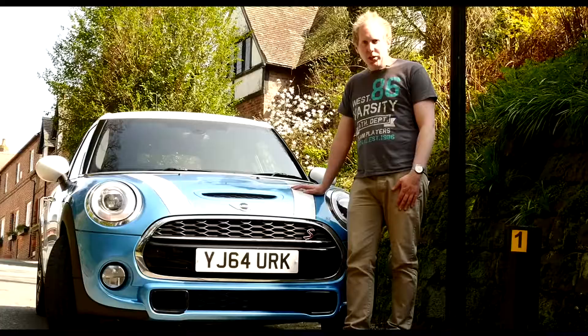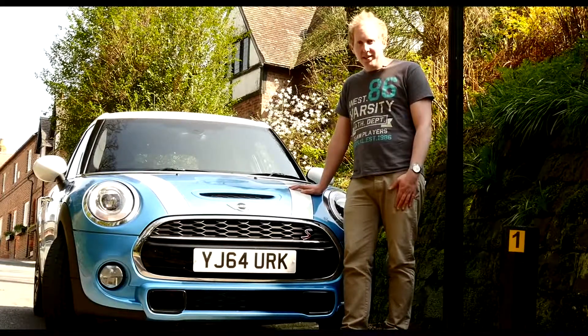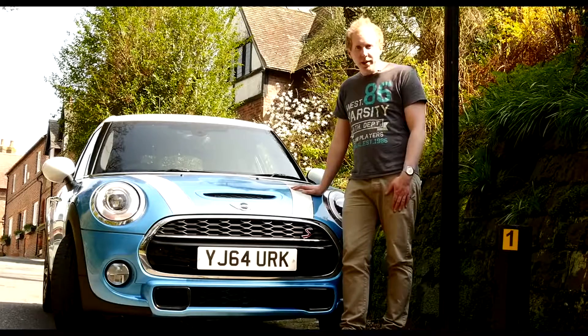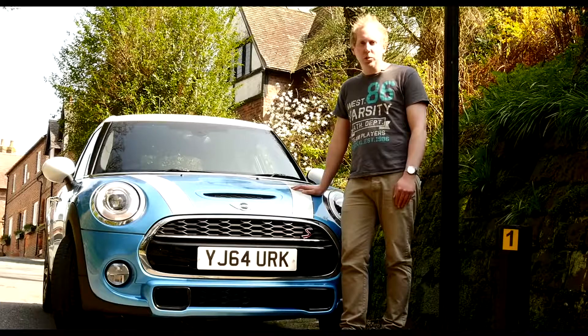On top of that, its extra practicality hasn't made it any less fun to drive. Some purists may sneer at its size, but we think most customers will simply be happy they can swap into a bigger Mini if they need to. But what do you think of the Mini 5-door? Let us know in the comments below and don't forget to hit the subscribe button.